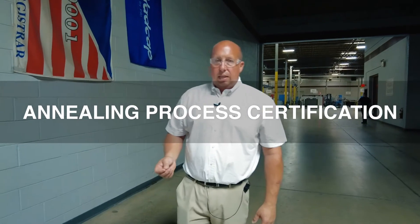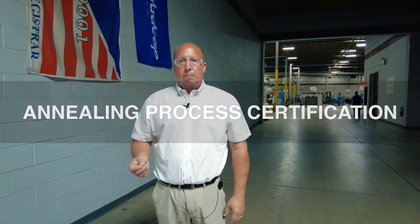One of those processes that we're very proud of being a part of is the NADCAP process for our annealing of electrical steel laminations. The NADCAP process is a national aerospace and defense certification — it's really an ISO 9000 certification on steroids.